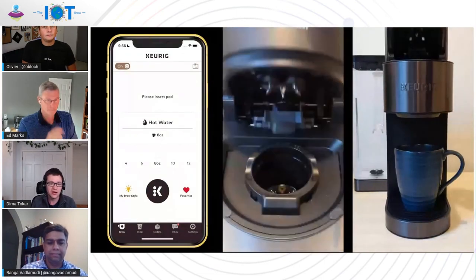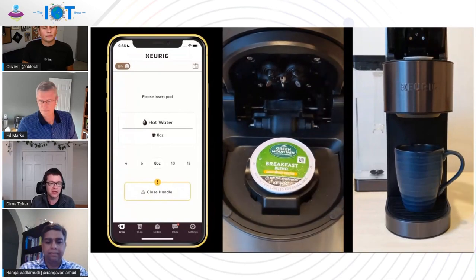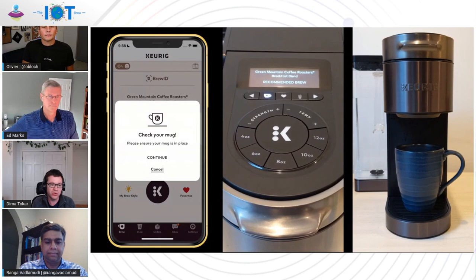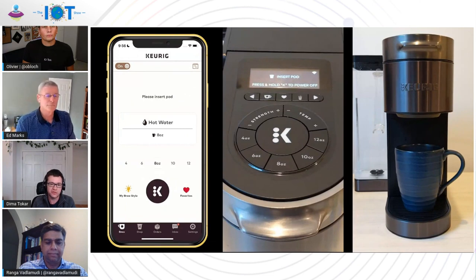What you're seeing here on screen is our mobile app, along with two video cameras pointing at the K Supreme Plus Smart itself. I just put a pod into the machine and the machine is identifying that pod — the BrewID has lit up. Both on the app and on the brewer, we can see it recognized a Green Mountain Coffee Roasters breakfast blend. We then start brewing directly from the app, the coffee engine brews your cup and delivers you a fresh roast ready for your morning.